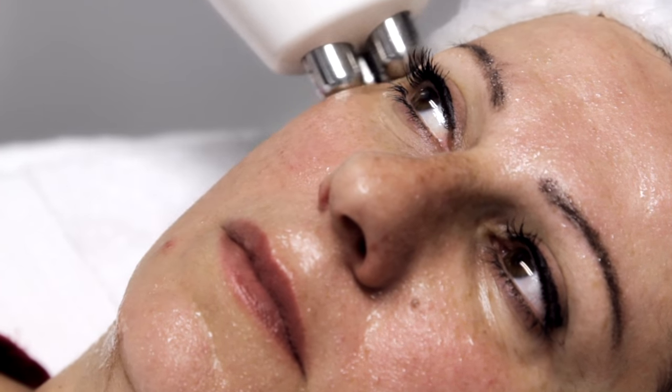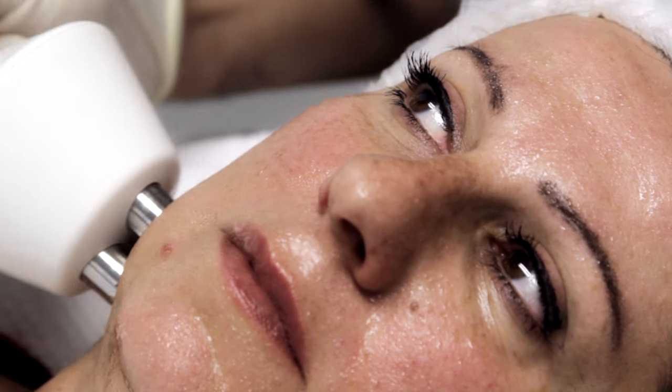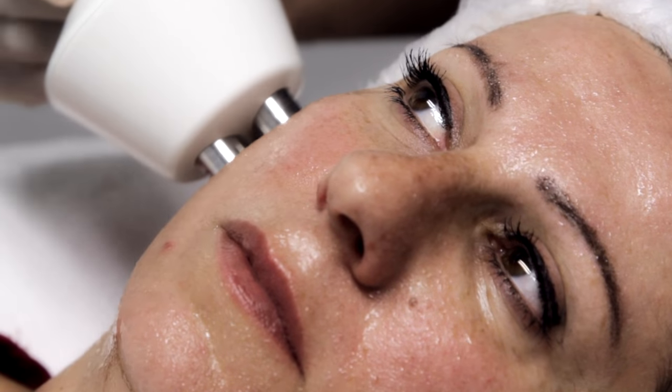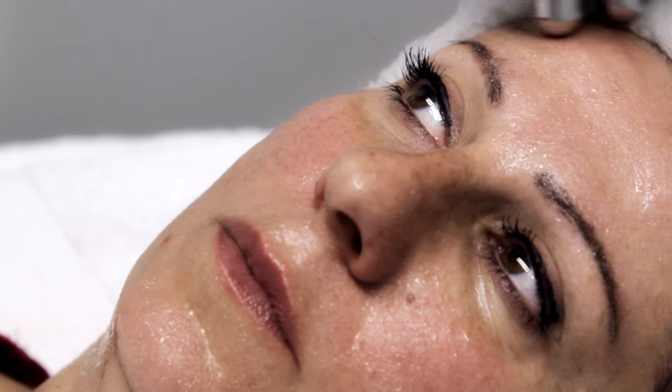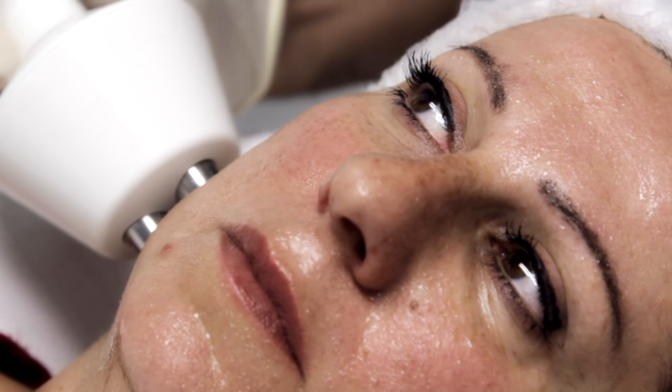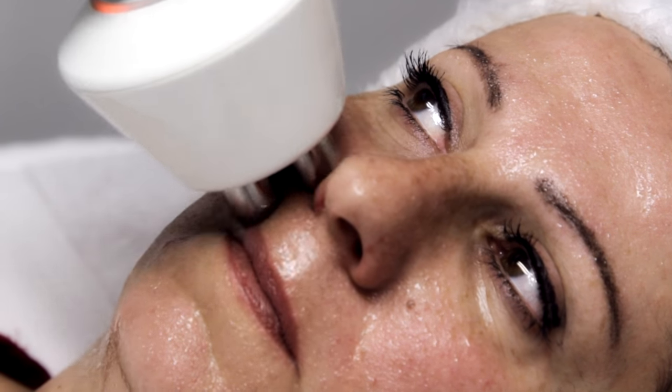And now we've moved on to the RF treatment, which is basically heating the skin — in particular the dermal layers — where the fibroblasts are being stimulated to produce more collagen. There's also an instant tightening effect of the collagen that shows almost immediately after the procedure.